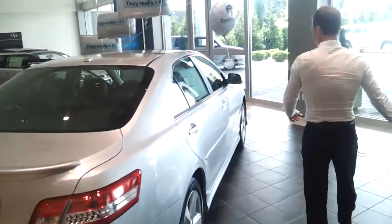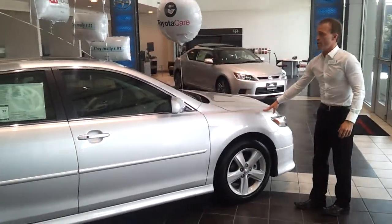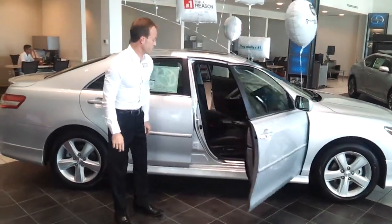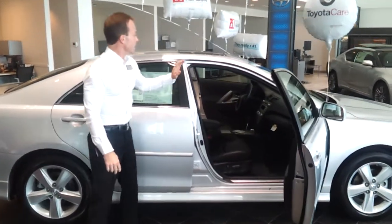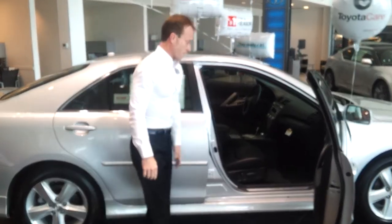Outside power mirrors. We've got a choice of a four or six cylinder under the hood. Inside we've got tons of choices. This particular one is loaded up with leather, power seats on both sides, climate control, and tilt telescopic wheel — just about all the options you can get.